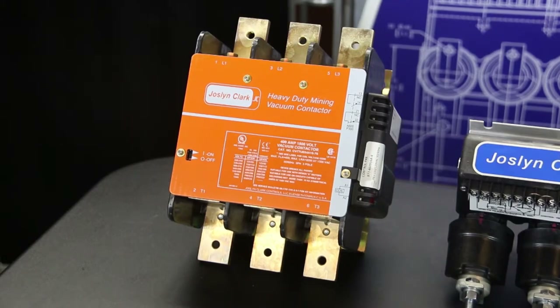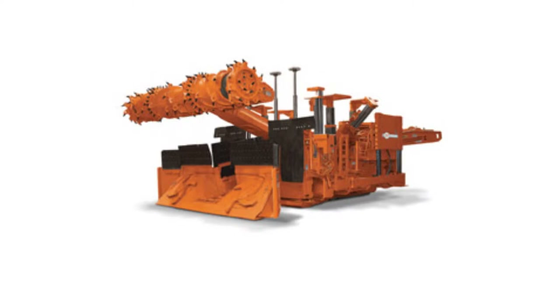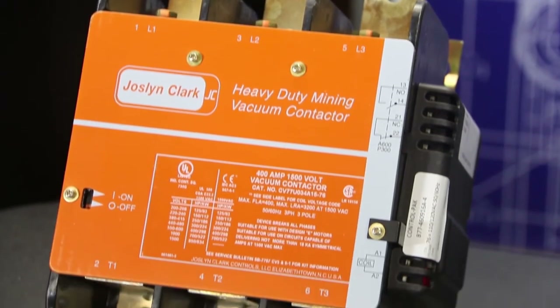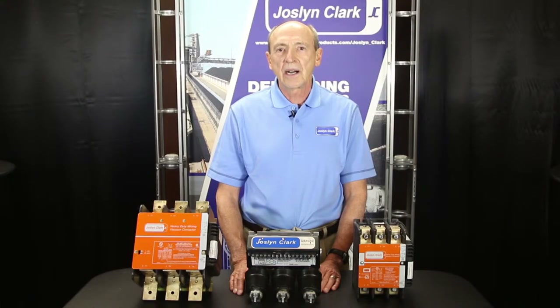Applications include long wall mining equipment, continuous miners, entry drivers, conveyors, and power centers. Joslyn Clark CVC, VC, and MVC contactor offerings ensure safe and dependable start up and operation for mining equipment.